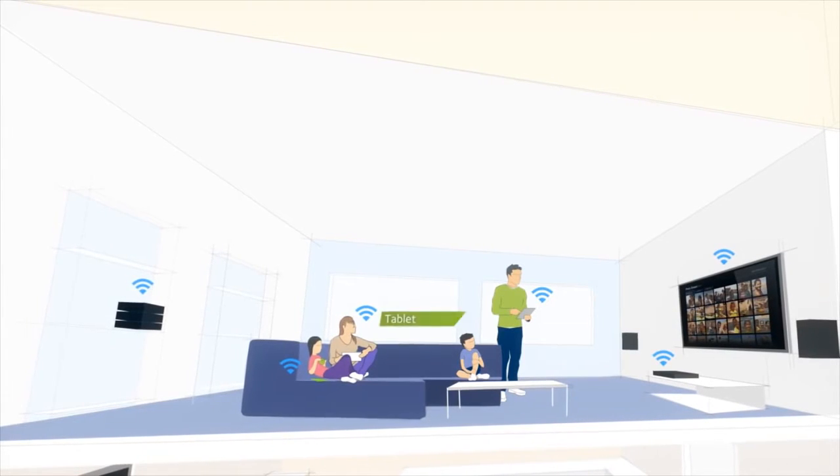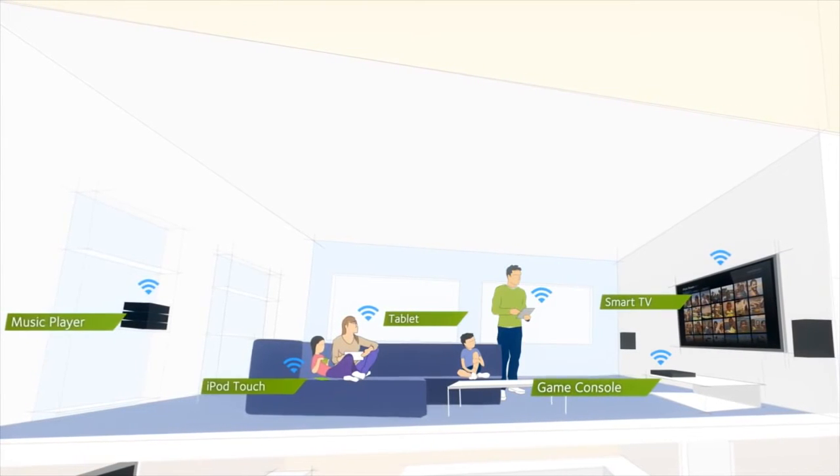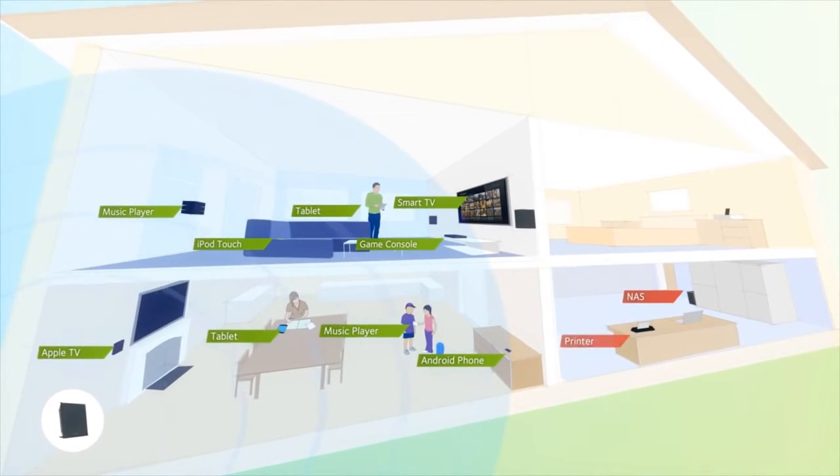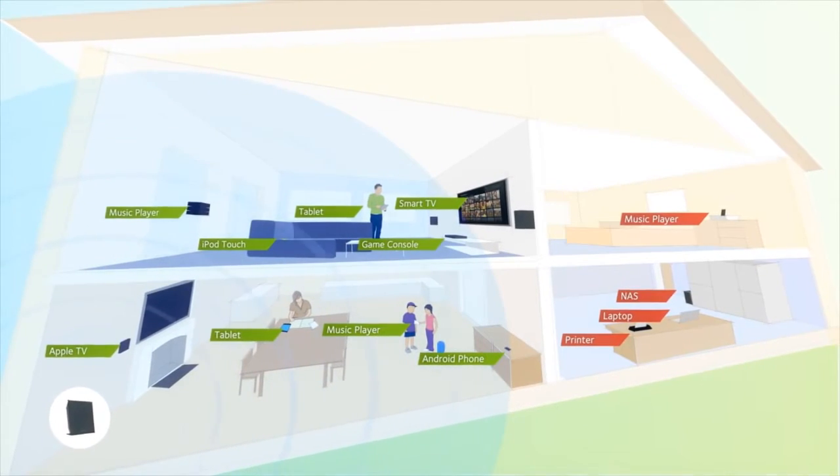Perfect Wi-Fi coverage is a beautiful thing. It gives you the freedom to use the device you want, wherever you want. But sometimes, even the latest router can't offer the total Wi-Fi coverage that you need.